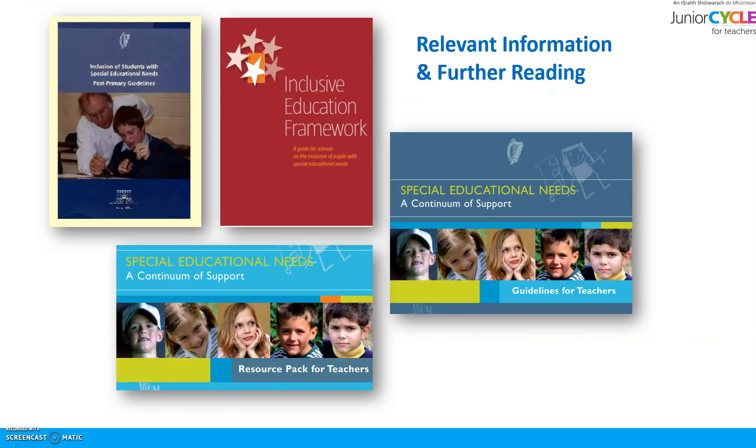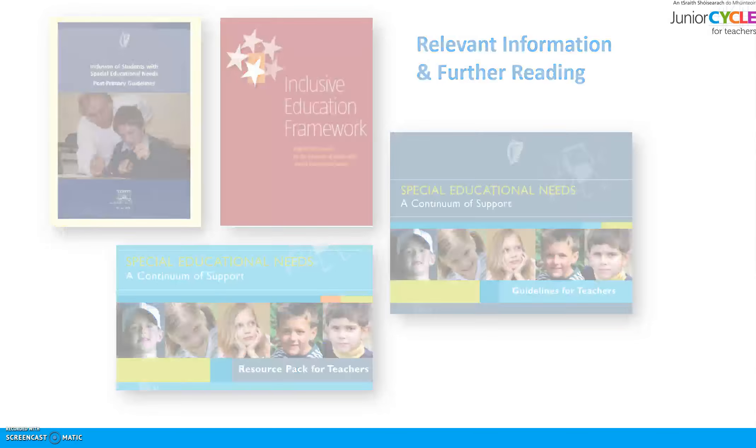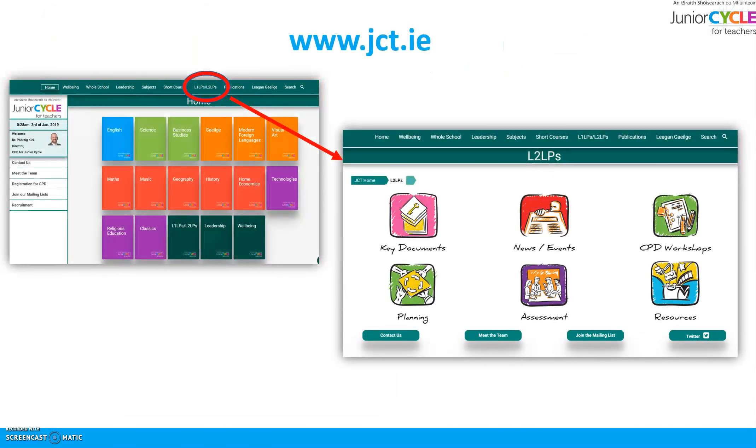You can find further information in a range of areas, including the Post-Primary Guidelines for Inclusion of Students with Special Educational Needs, the Inclusive Educational Framework Guide for Schools, and the Inclusion of Pupils with Special Educational Needs: A Continuum of Support, as well as the Resource Pack for Teachers.